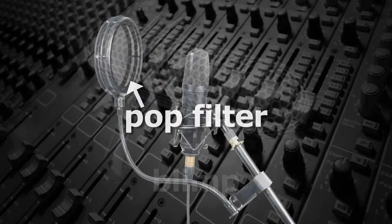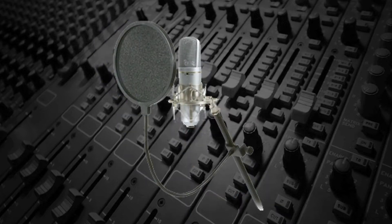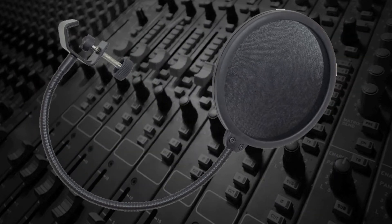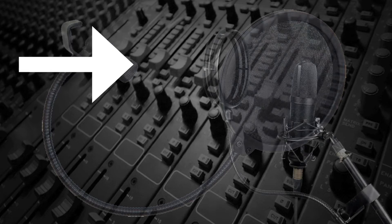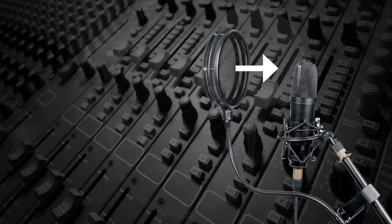In addition to windscreens, pop filters are often used in studios when recording voice. These are generally more effective at preventing plosive sounds from overdriving the capsule. Pop filters can be fabric or metal. The fabric pop filters work by absorbing most of the energy from the plosive blast so that very little of it reaches the mic capsule.